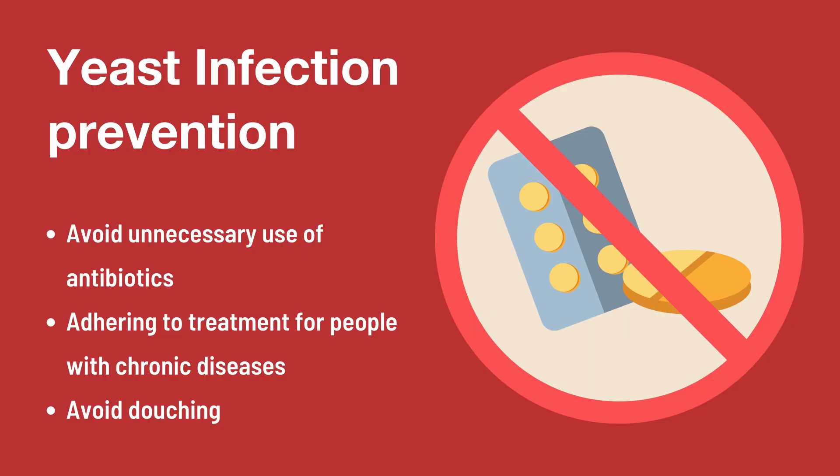Some of the things that you can do to prevent a yeast infection include avoiding unnecessary use of antibiotics. If you are HIV positive or diabetic, make sure you comply with treatment, and avoid practices that will get rid of your natural protection, such as washing inside the vagina.